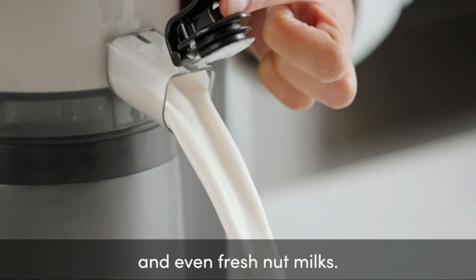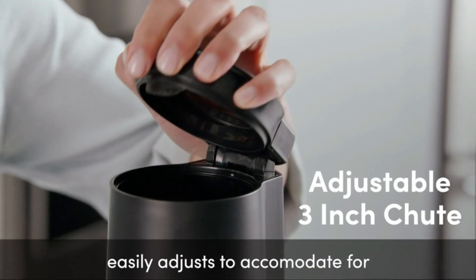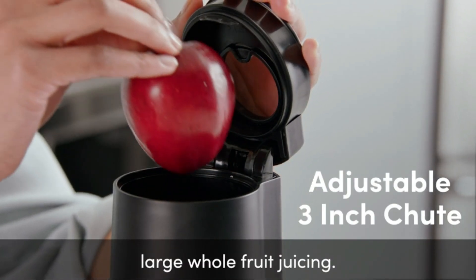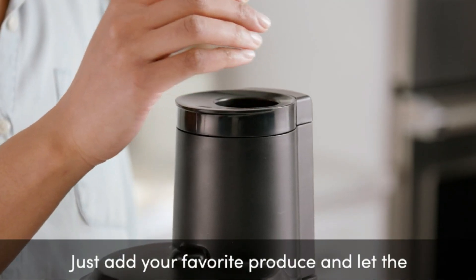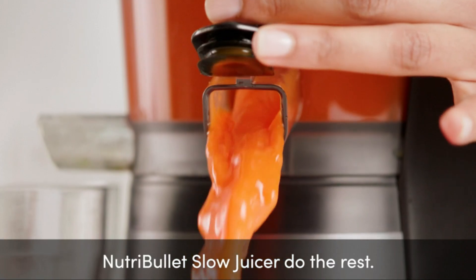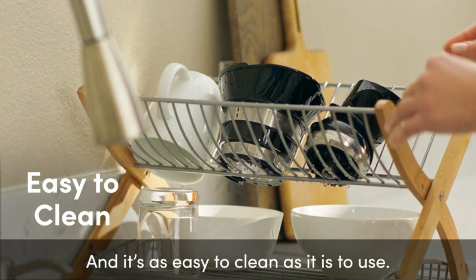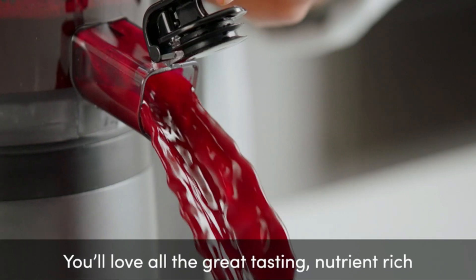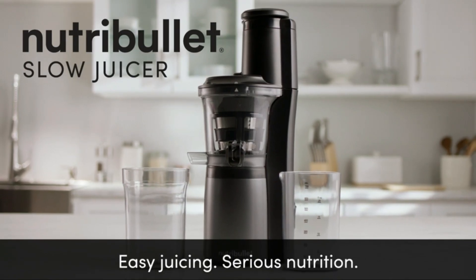The Nutribullet masticating juicer introduces a wide chute for large produce and a quiet motor for a peaceful juicing experience. The compact design and easy assembly make it a perfect fit for any kitchen. For those who prioritize nutrient retention and versatility, the Nutribullet Slow Masticating Juicer is an excellent choice.